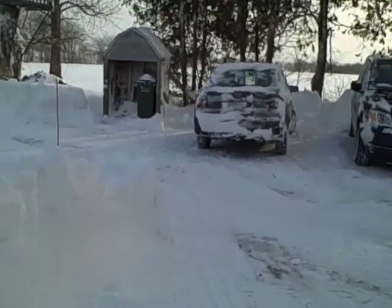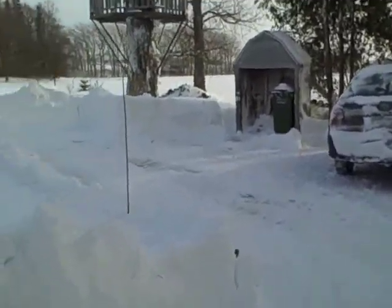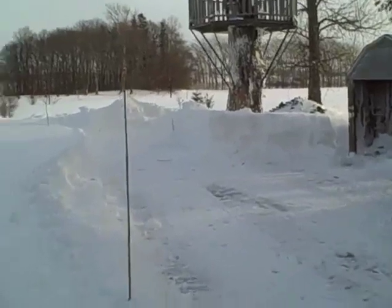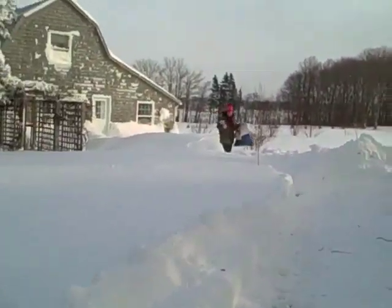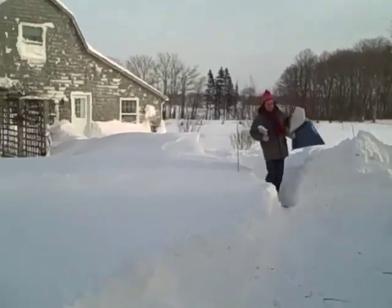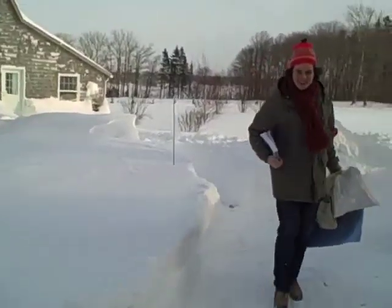I'm just going to go over the main roof — it's really slippery. Underneath the snow is a layer of ice. James is loading up and going back to Montreal today.